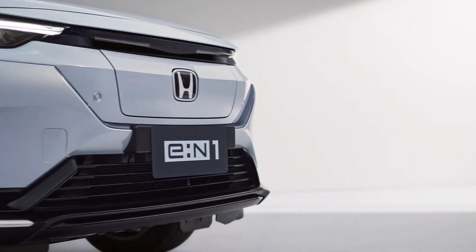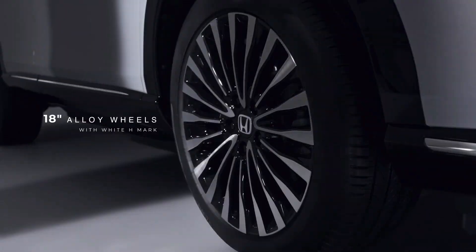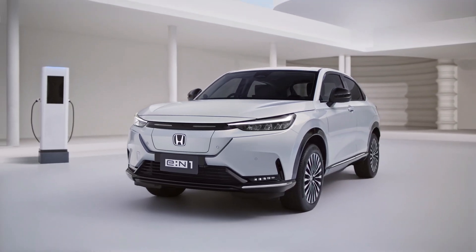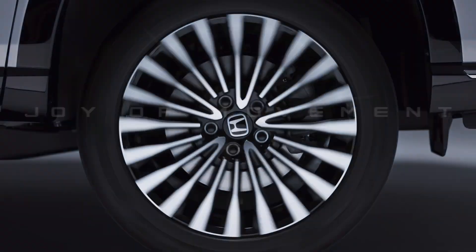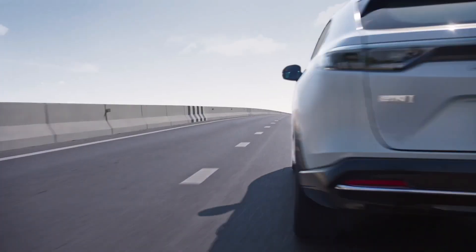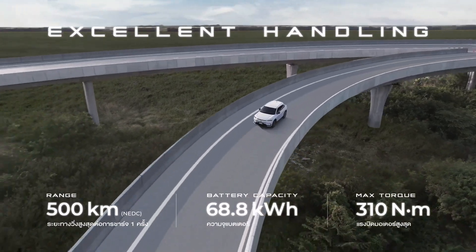The EN1 adopts Honda's newly developed platform, the EN Architecture F, specifically designed for electric vehicles. With a lightweight structure and advanced technology, it enhances energy efficiency and delivers outstanding power, providing an ultimate driving experience. Alongside Honda's specially developed battery management technology, the battery's stability and durability are further enhanced.